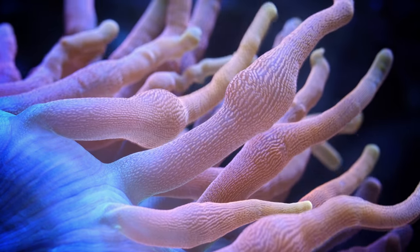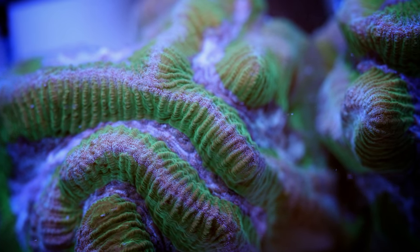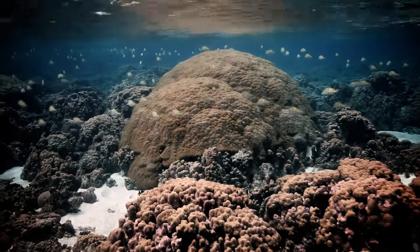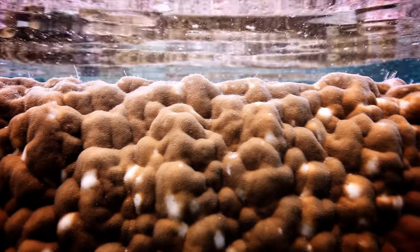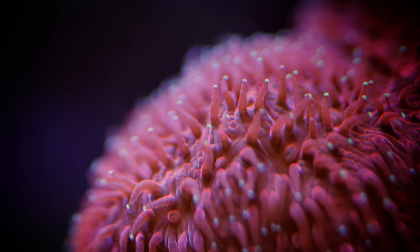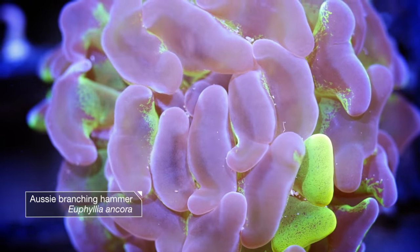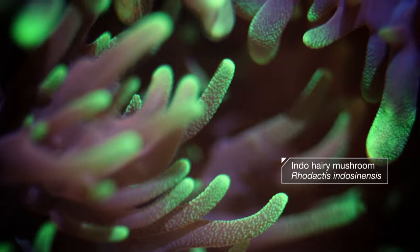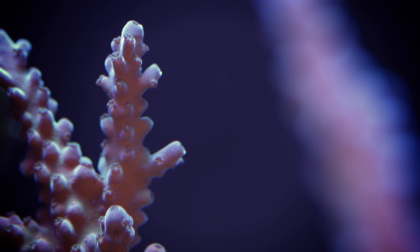Some look like undersea gardens gently blowing in the breeze. Others look like alien brains. But if I had to pick an analogy, I'd say this coral is like an ancient city under the waves. Generations of tiny houses stacked one on top of another over millennia. The living part of the coral — the bright, beautiful parts you see — that's just what's at street level. It's made of animals called polyps living inside hard exoskeletons. And when one polyp dies, another builds a new home right on top of the old one.